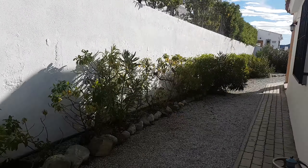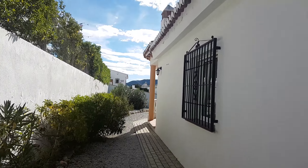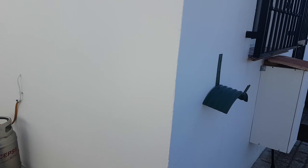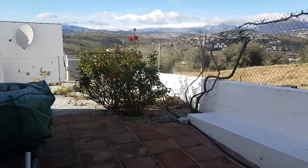Coming around to the other side of the property, there's a gas bottle for the gas hob in the kitchen, and there's currently a gas boiler for the hot water.